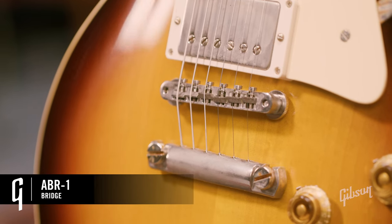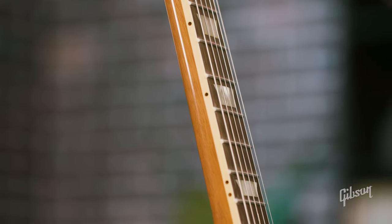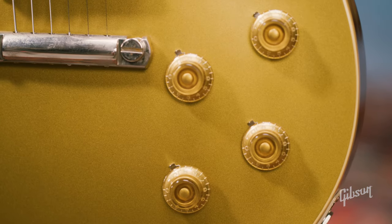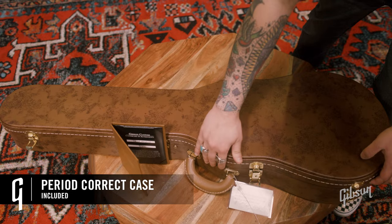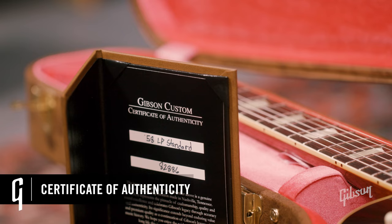Also on these models, you'll notice instead of Tune-o-matic bridges, we'll have ABR-1s, drilled directly into the body for more sustain and resonance. Wrap-around bridges where they apply. Specific appointments include neck profiles, frets, tuners, down to the celluloid plastics used, the knobs, the switch tips, strap buttons. Even the case and the case linings are period-accurate, and they all come complete with a Certificate of Authenticity.